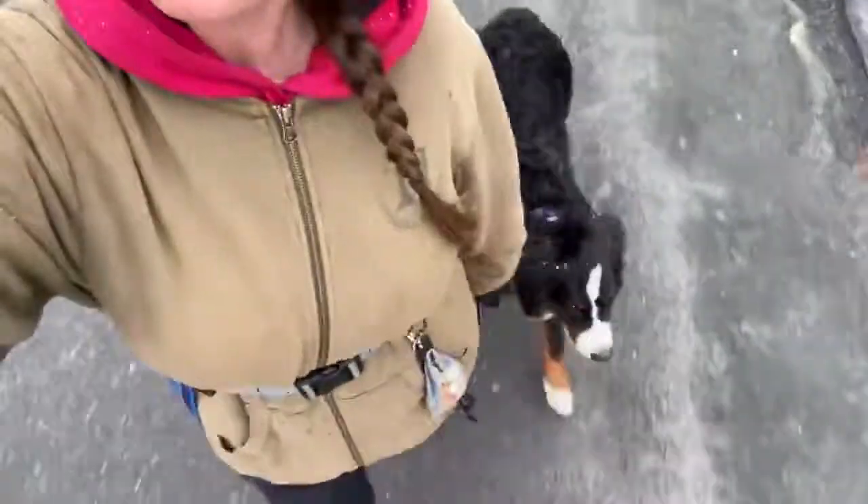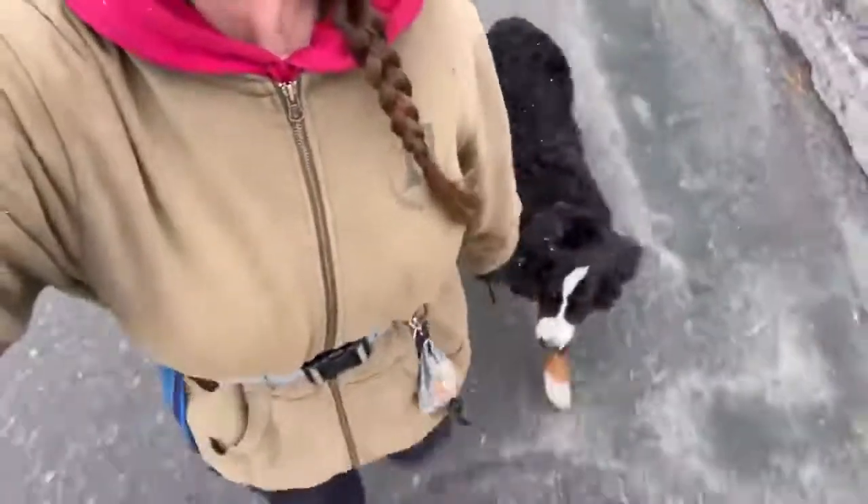Hey guys, it's Kristin here with Find Your Balance Dog Training. I guess it's winter again — we're having some snow this morning. This is my third walk with Brynn since her drop-off.